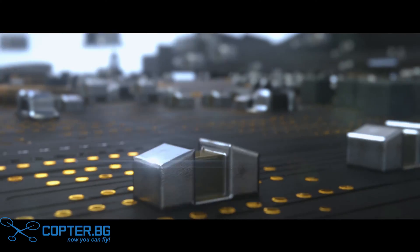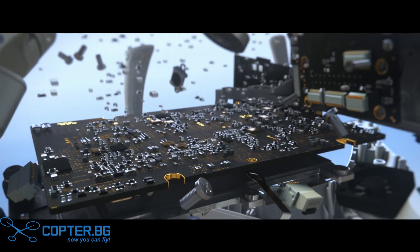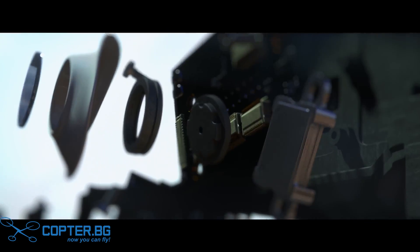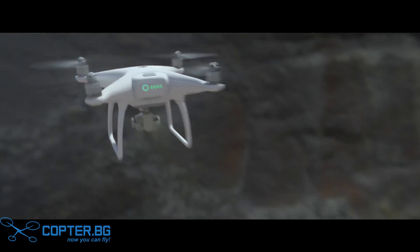A powerfully integrated sensory network is at the heart of the Phantom 4. Artificial intelligence commands an advanced obstacle avoidance system with front-facing cameras that detect obstacles up to 50 feet away. This innovation takes the fear out of flying.